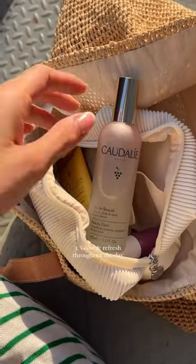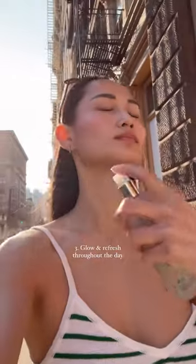Before I head out the door, I use it again to set my makeup and I take it along with me. Throughout the day, I'll grab it out of my bag and refresh my face with it. It's just such a nice treat for a hot summer day.